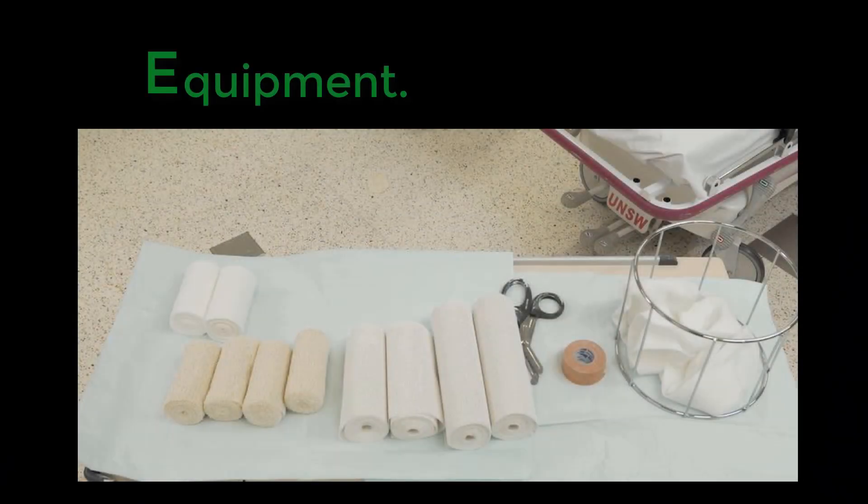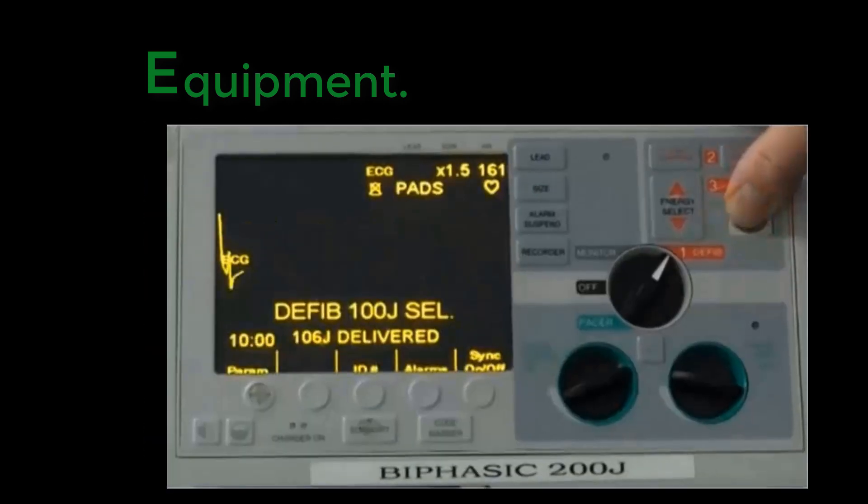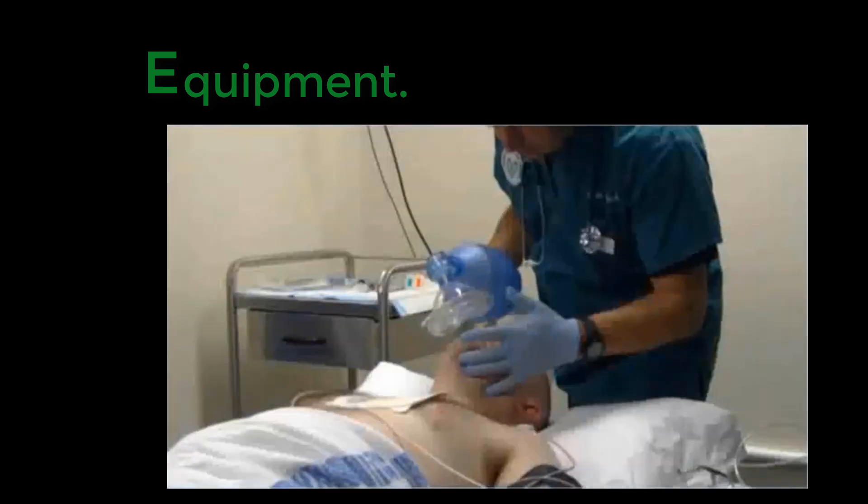Finally, onto E: the equipment — equipment for the specific procedure. In the case of an ankle relocation, you need to have the plaster for the back slab and stirrup cut, bandages open, and rolls delineated. The two people for the procedure must be ready to start when the patient is adequately sedated. What is required will vary for a relocation of an ankle compared to cardioversion, but the principle is the same.